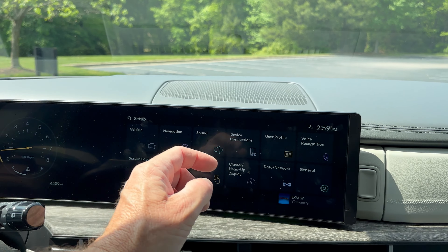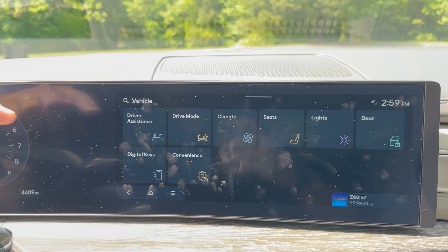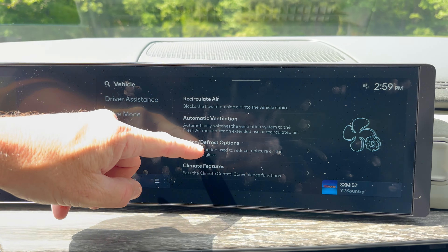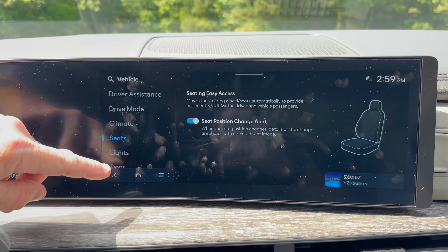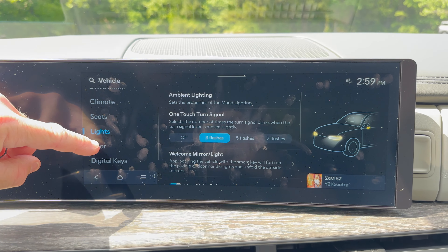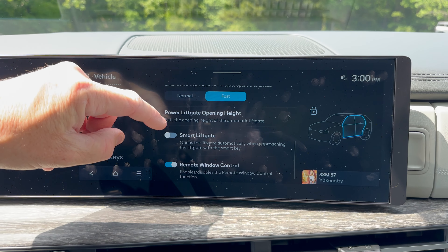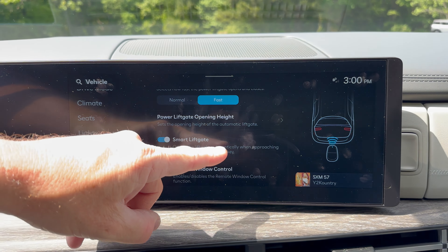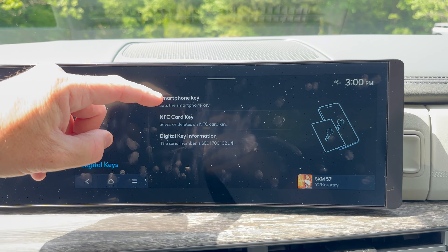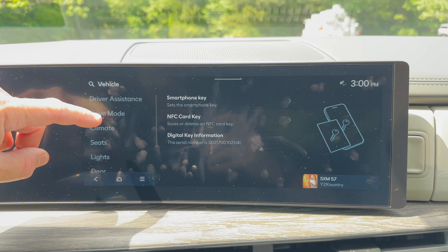Next, I want to talk about the 12.3-inch screen. There's so much information it's hard to focus on any one or two things. We can do different drive mode changes, change climate information, seat information, lights — you get a lot of control. This also has the power lift gate set up; it opens automatically when approaching with the smart key. And it has the digital key, which is a smartphone key — you can operate it right through your smartphone.